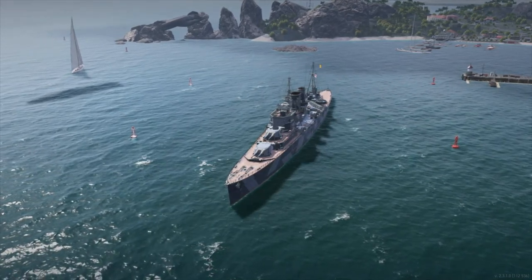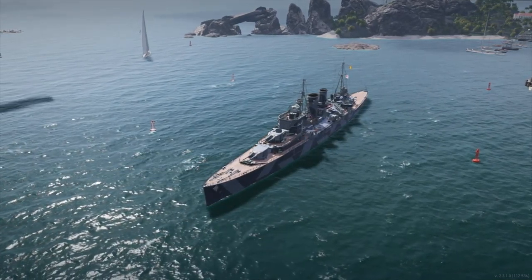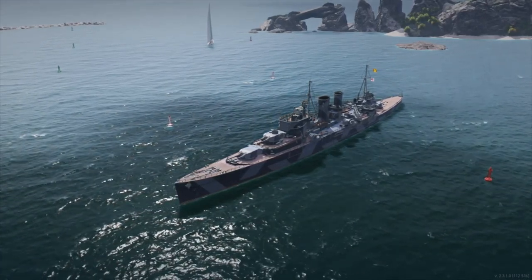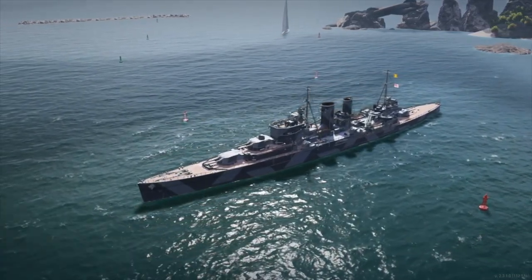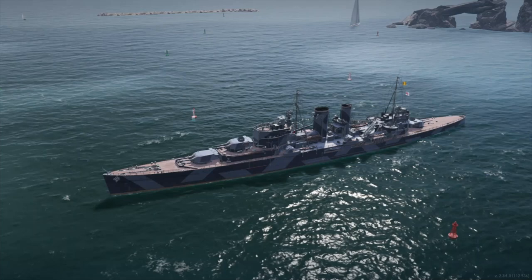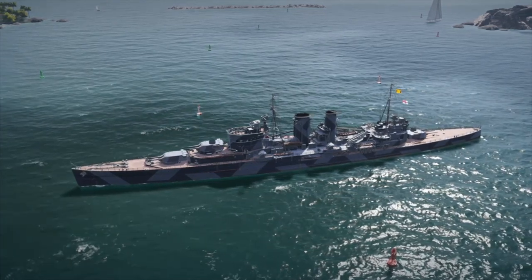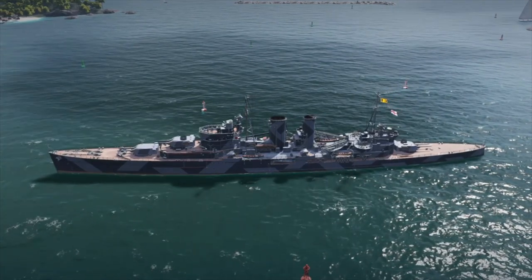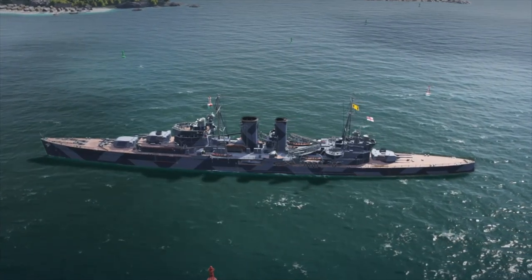HMS Exeter survived the combat and retired to the Falkland Islands for repairs. HMS Ajax and Achilles then shadowed the Graf Spee into Montevideo Harbour. After repairs at Port Stanley, Exeter returned to the United Kingdom for a considerable time in the dockyards undergoing major repairs — which gives you a sense of how badly she was damaged.